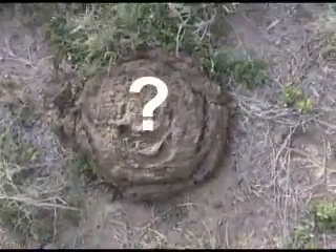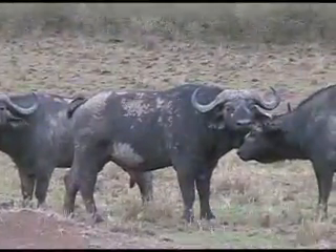What do we think made this cow pie looking thing? Well, one of these boys — a cape buffalo.